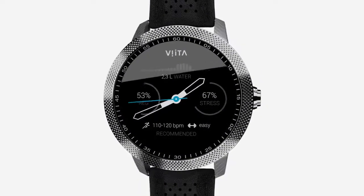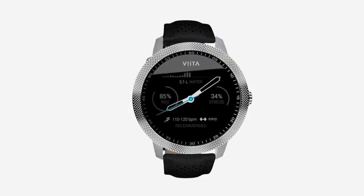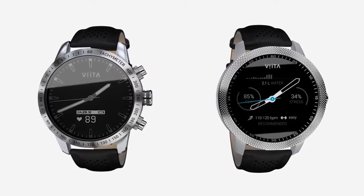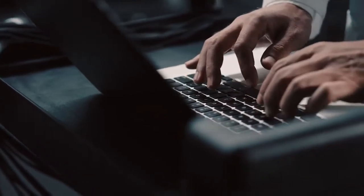Each Vita is unique, machined out of a single stainless steel block and perfected by hand for flawless beauty. After conducting over 2 million body scans, our specialists were able to decode your body's vital signs.